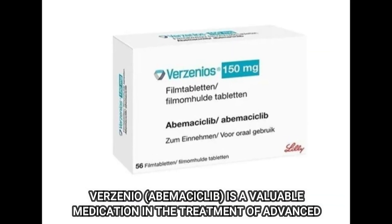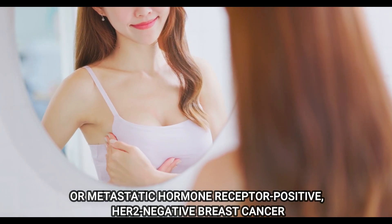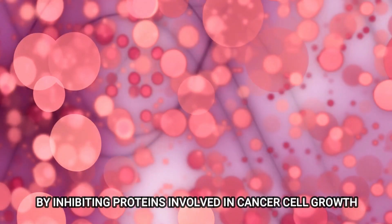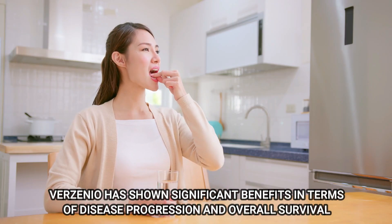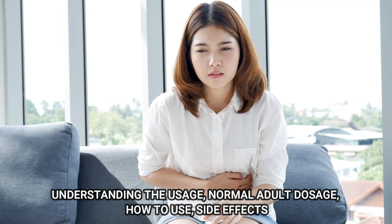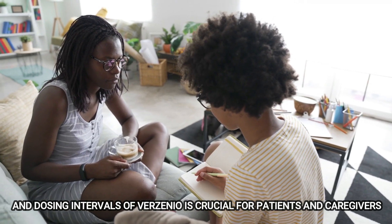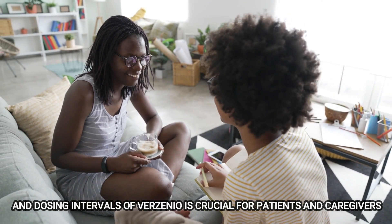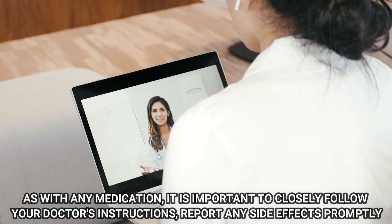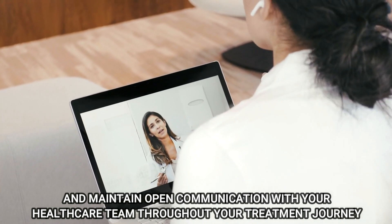Verzenio is a valuable medication in the treatment of advanced or metastatic hormone receptor-positive, HER2-negative breast cancer. By inhibiting proteins involved in cancer cell growth, Verzenio has shown significant benefits in terms of disease progression and overall survival. Understanding the usage, normal adult dosage, how to use, side effects, and dosing intervals of Verzenio is crucial for patients and caregivers. As with any medication, it is important to closely follow your doctor's instructions, report any side effects promptly, and maintain open communication with your healthcare team throughout your treatment journey.